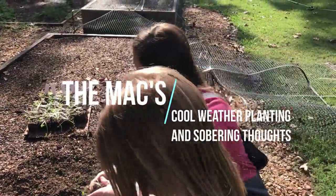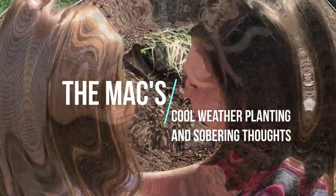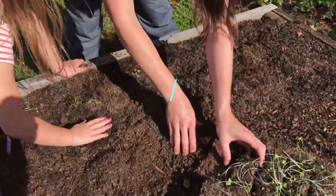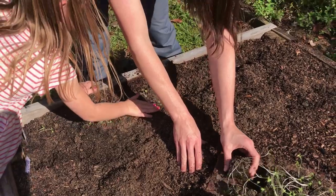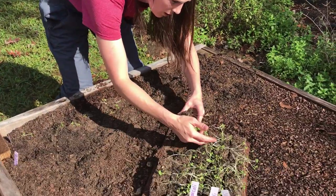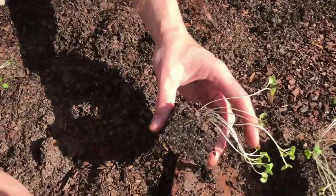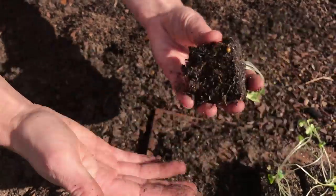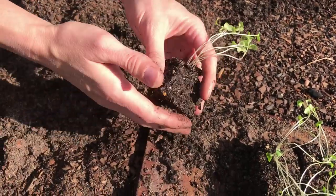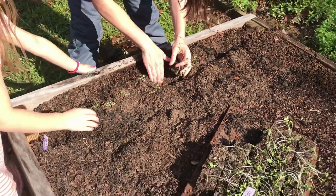We've gotten back home and we have all these blocks of broccoli. You can see some of these probably held water better than others. These up here in the front — some of them are just not gonna make it, but like this one is absolutely beautiful. You can see the baby roots coming. So we're gonna go ahead and get these in the ground.